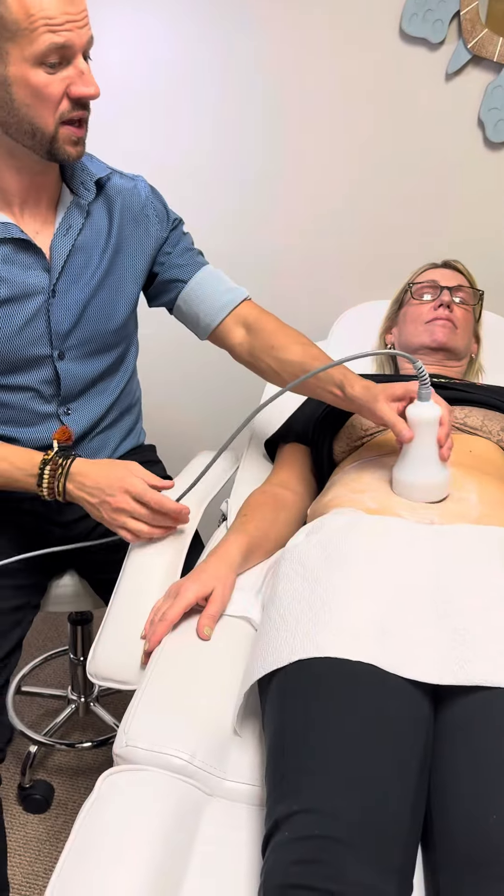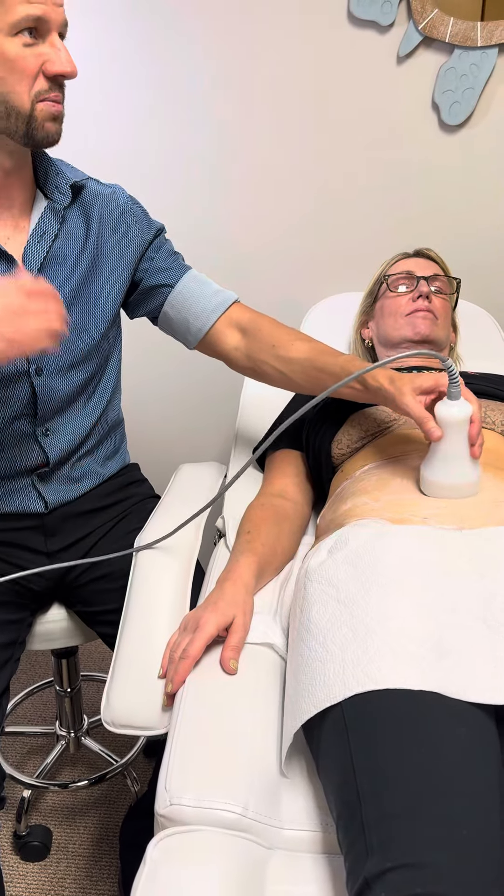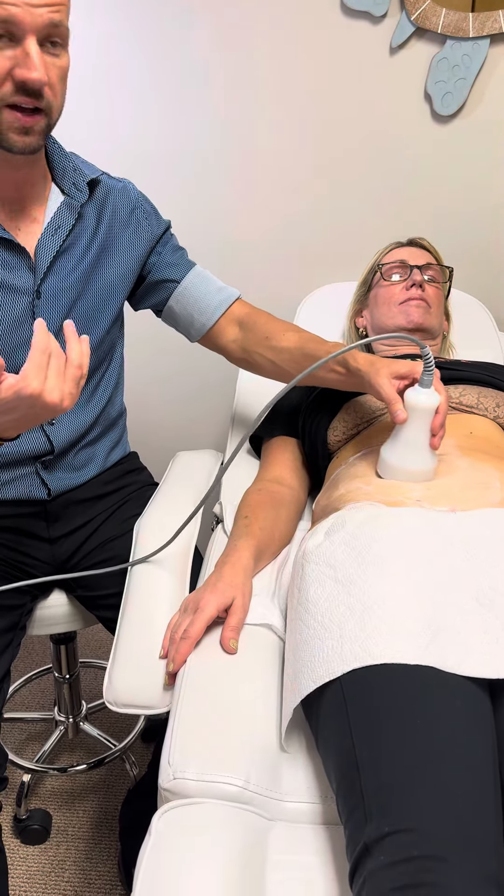Thank you so much for coming in today. Today we're going to be doing an ultimate contour treatment on you. We're going to take measurements before and afterwards, as well as photos with the iPad.